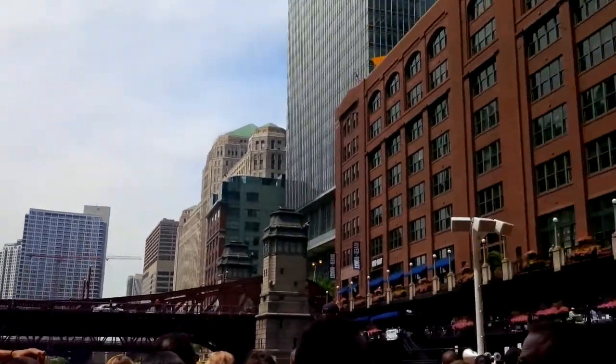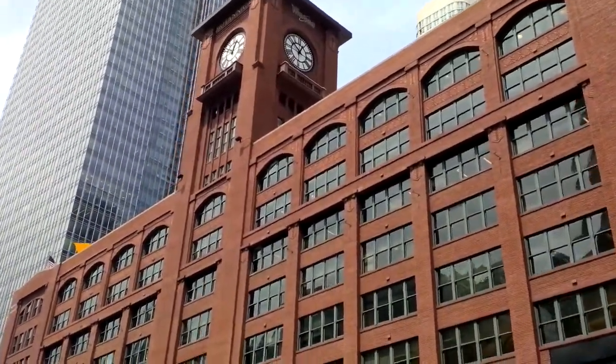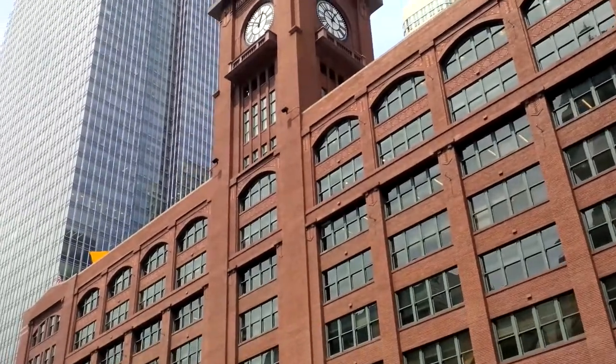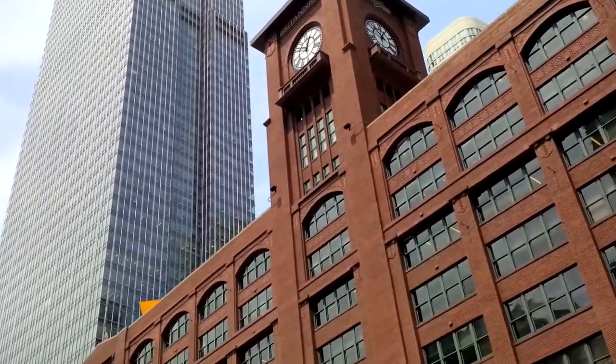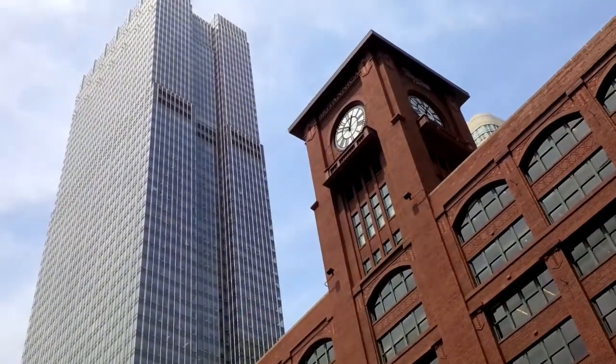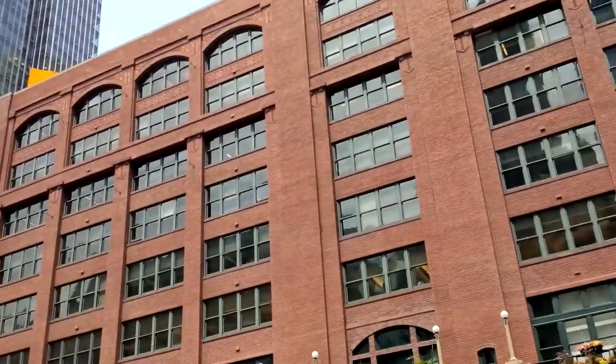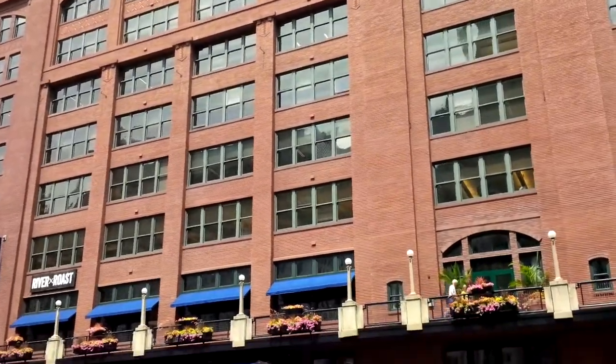To the right, you have the red bricks of the Reid Murdoch Center. The Reid Murdoch Center is an old warehouse from the 1910s, updated over the years. If you count the right phase of windows, you have one, two, three, four, five, six on the right side; skip the middle; and on the left side you have one, two, three, four, five.